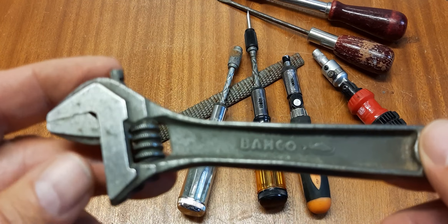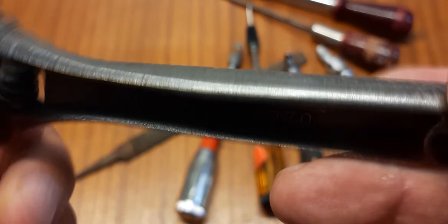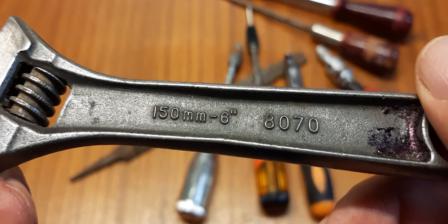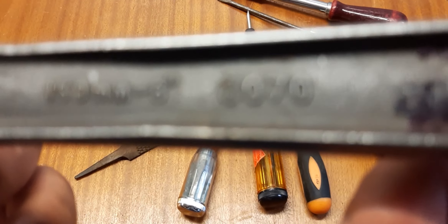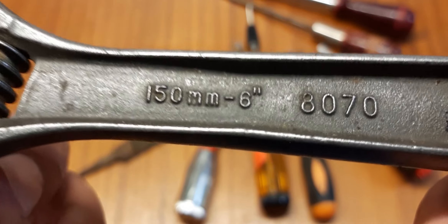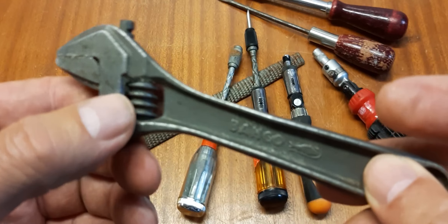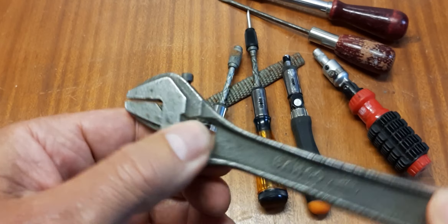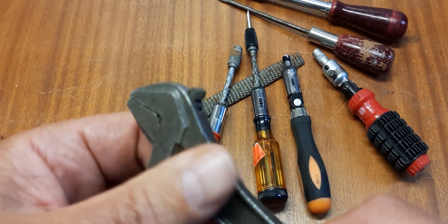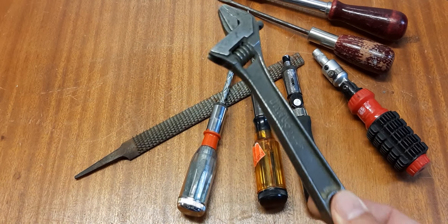Then I bought a Beko spanner — a six-inch, 150 millimeter spanner, with a number eight-oh-seven-oh. This one is in a really good shape. Look at that — wonderful. I paid not much money for this tool.